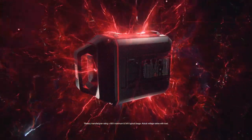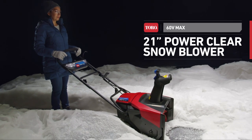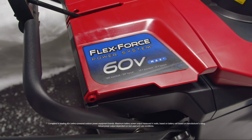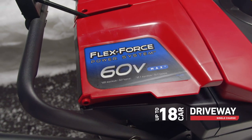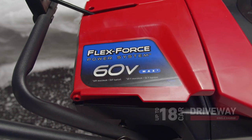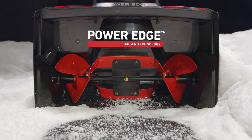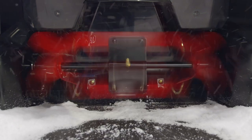When the Toro FlexForce Power System meets the Toro 60V 21-inch PowerClear Snowblower, you've got the most powerful battery in its class. You've got the stamina to clear up to an 18-car driveway on a single charge. You've got an all-steel power edge auger that scoops and sweeps right down to the pavement, even the heavy wet stuff, and hurls it up to 40 feet.